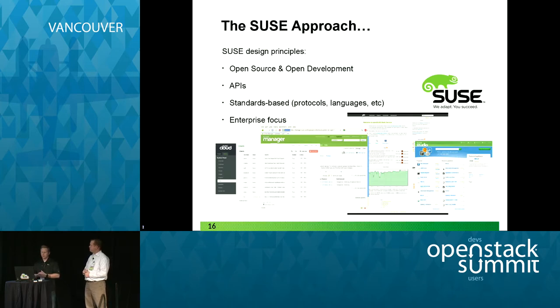Some of our design principles and approach have been around the standards and tools that we use. We believe in open source. We believe in open development. We contribute to many communities — OpenStack is not the only one. We believe in open APIs. It gives our customers choice and flexibility, and the ability to expand applications that don't have to be open source — they can still plug into an API-oriented environment. We believe in standards-based protocols, languages, and tools. We have an enterprise focus and build tools for the enterprise to help you make things easier for a DevOps approach.